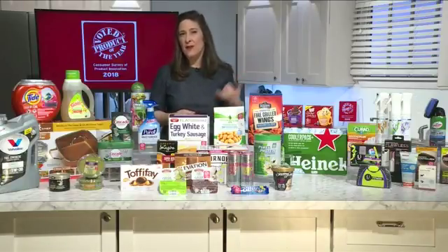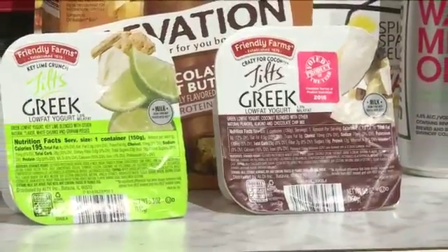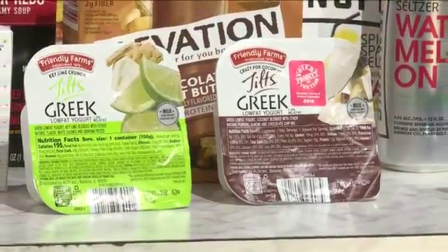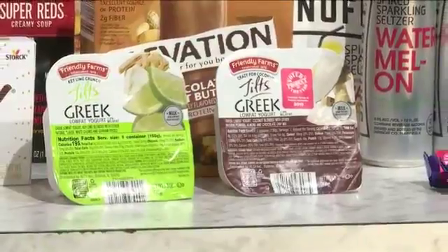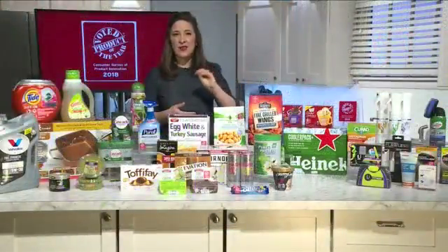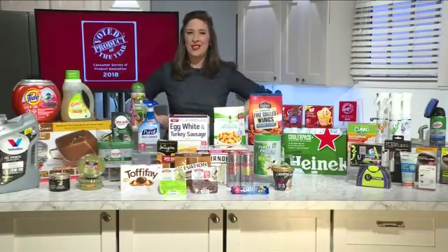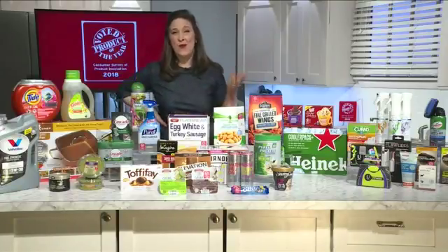And lastly, Aldi Friendly Farms Greek Yogurt Tilts. Again, you've got this private label brand that's hitting the market on trend and bringing a good price across the country. These are tilts where you just tilt the toppings into the Greek yogurt — high in protein and delicious. Great as a snack or as a dessert.